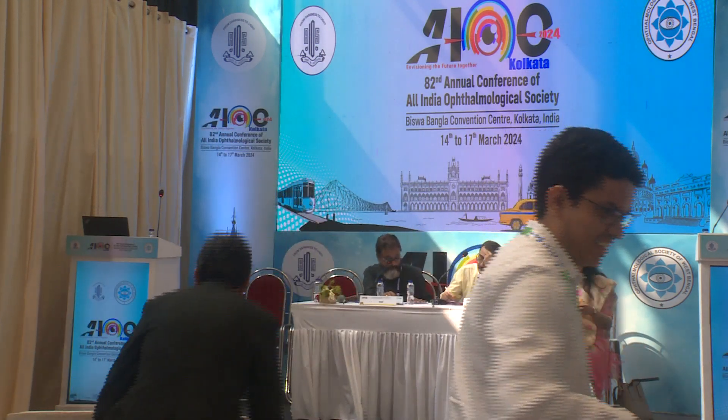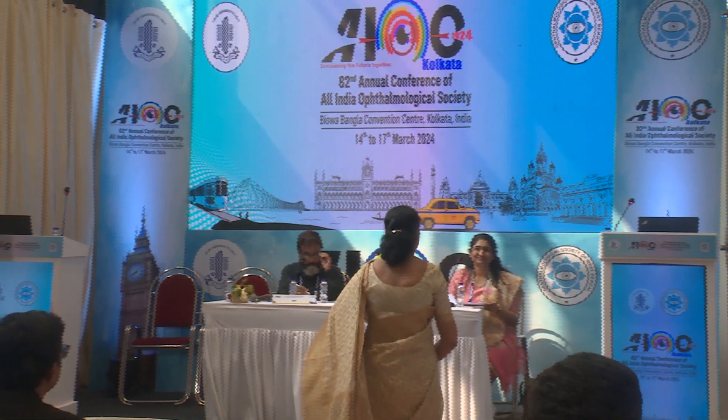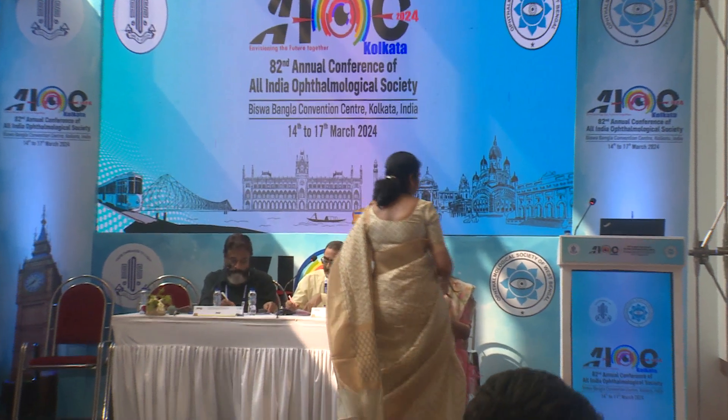The next speaker is Dr. Rousha. She will be talking about genetics and all we need to know. Retinoblastoma is a common intraocular pediatric cancer, as you all know. The incidence is about 1,500 new cases per year in the country, and at AECS we see about 60 to 80 new cases per year. 40% is heritable, and early identification of RB will help in saving life, globe, and vision.